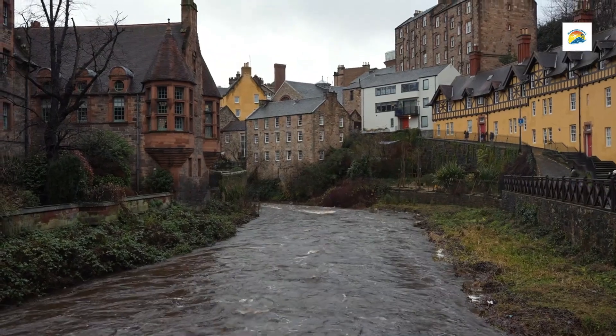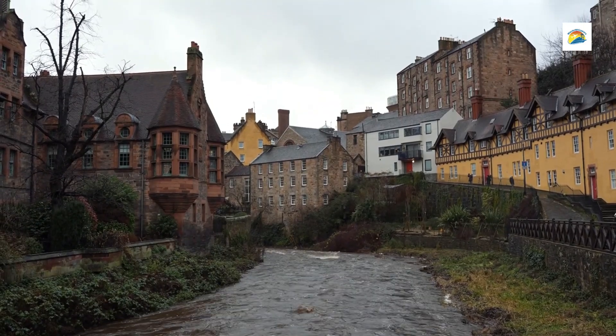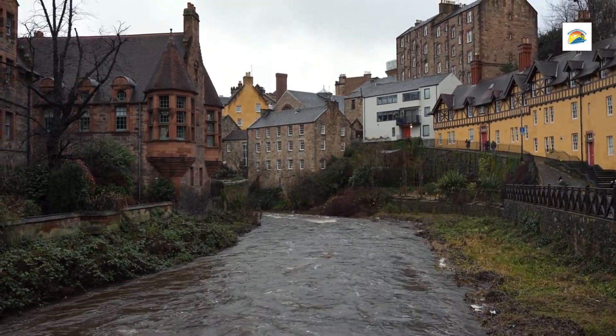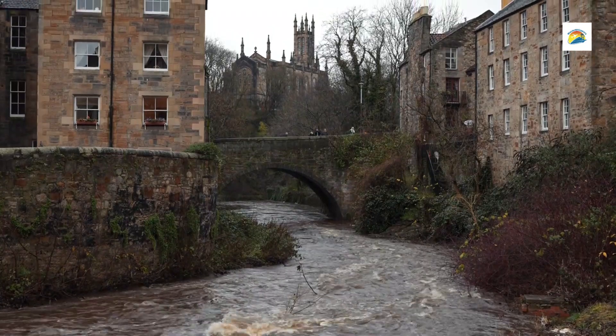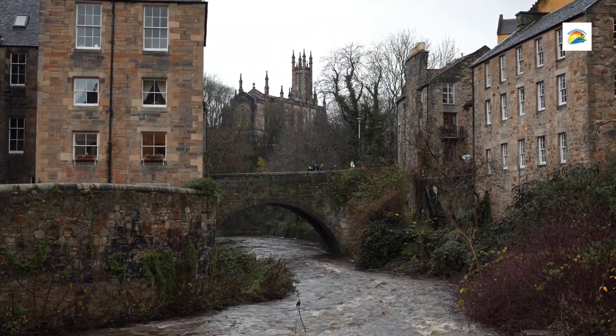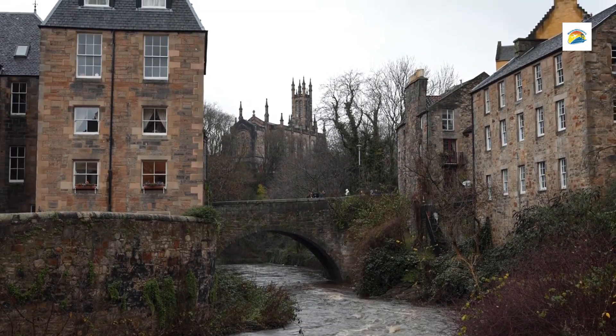Water of Leith Walkway: The serene Water of Leith flows through Dean Village, creating a scenic backdrop of greenery and peaceful waterside trails. The walkway is popular for strolls and extends throughout Edinburgh, connecting Dean Village to other scenic spots like the Royal Botanic Garden and the Scottish National Gallery of Modern Art.